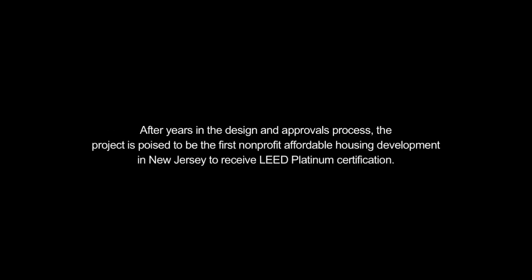Homeless Solutions Incorporated is building 10 affordable apartments in Washington Township, Morris County, New Jersey. After years in the design and approvals process, the project is poised to be the first non-profit affordable housing development in New Jersey to receive LEED Platinum certification.